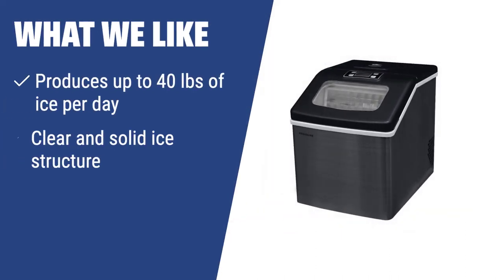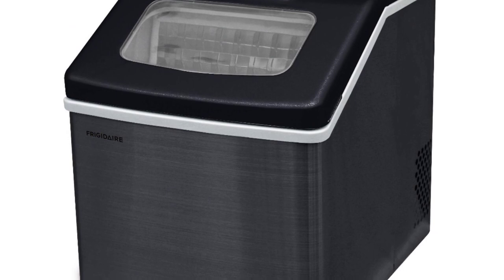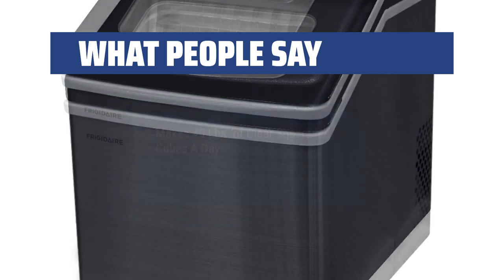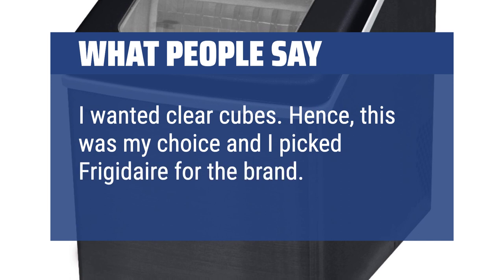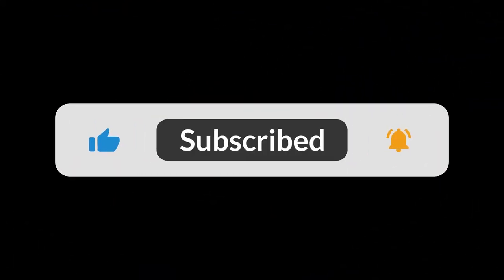What we like: If you need a high-performance ice maker with the capacity to produce up to 40 pounds of clear, solid ice per day, the Frigidaire EFIC 452 is the ultimate choice — perfect for bars, parties, and home use. What people say: It makes 40 pounds of clear square ice cubes a day. I wanted clear cubes, hence this was my choice, and I picked Frigidaire for the brand. You can find the Amazon purchase link in the description below. Hope this video was helpful — thanks for watching.